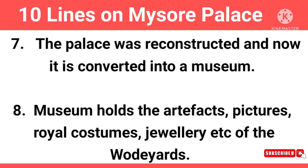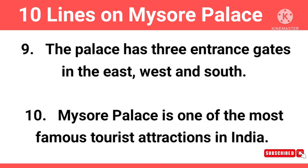The museum holds artifacts, pictures, royal costumes, jewellery, etc. of the Wadiyars. The palace has three entrance gates in the east, west and south. Mysore Palace is one of the most famous tourist attractions in India.